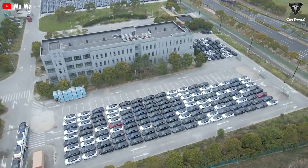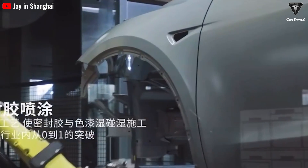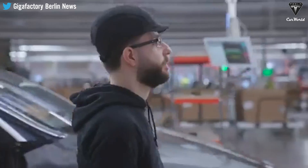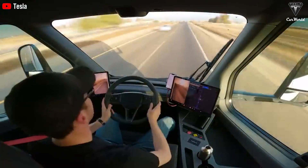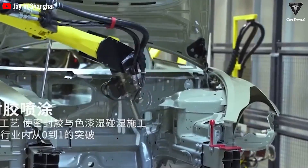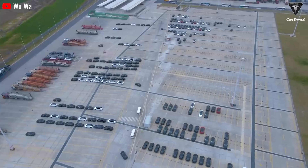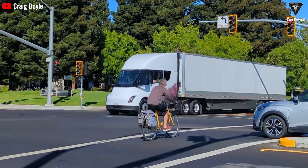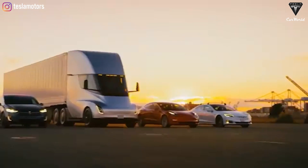We witness the remarkable journey of Tesla and its groundbreaking innovations. The company's commitment to pushing the boundaries of technology and envisioning a future with autonomous vehicles sets it apart in the industry. As Tesla continues to lead the way, we eagerly anticipate the day when autonomous deliveries become a reality, further cementing Tesla's place as a transformative force in transportation. Tesla's commitment to safety is evident in the design of the Semi, which aims to be one of the safest trucks on the road.